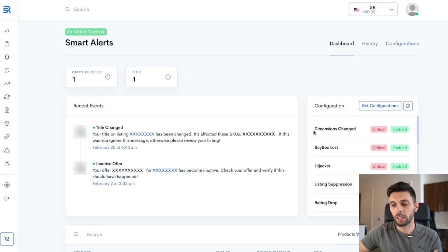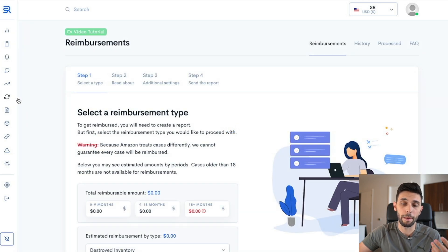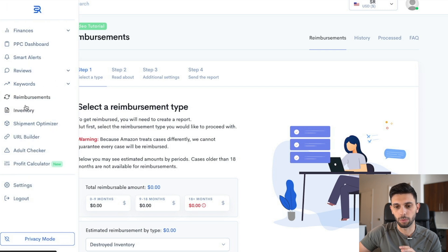Another really important alert is dimension changes. Sometimes Amazon can change your FBA fees based on dimensions and you need to know exactly what's happening so you can fix the problem before they start charging you crazy prices for fulfillment. I don't want this to sound like a paid sponsorship — I'm just trying to show you guys some of the cool features. There's also the reimbursement feature, which is super awesome and allows you to get reimbursements for things Amazon may have done wrong. A lot of softwares have this but this is a quite simplified way to do it.